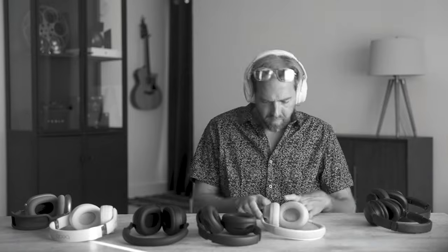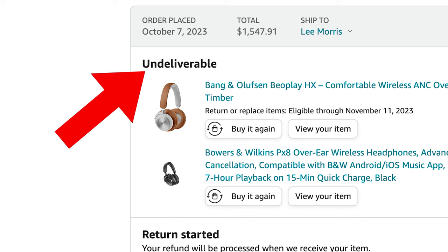I wanted to do round two of this video, but this time I wanted to expand the prices, getting cheaper and far more expensive headphones. For some reason, some of the headphones just never showed up, and I decided to scrap this entire video idea.